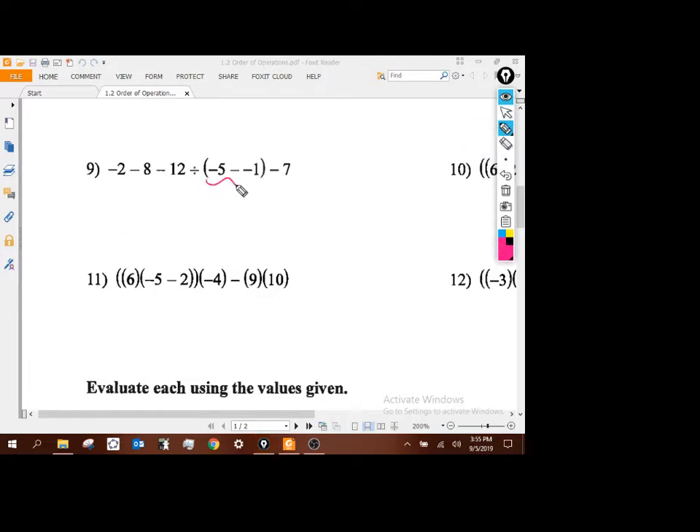Parentheses first — remember that turns into a plus, so it's really negative 4. I've got my minus 7 and this division. Order of operations says multiplication and division first. We've got to use the sign, so negative 12 divided by negative 4 gives me 3. So we've got negative 2 minus 8 plus 3 minus 7. Left to right: negative 2 minus 8 is negative 10, plus 3 is negative 7, minus 7 gives me negative 14.